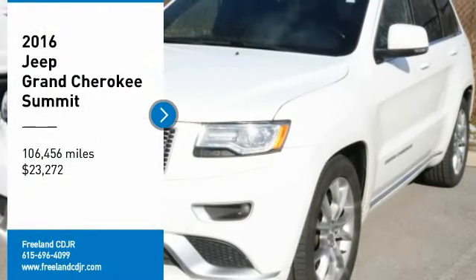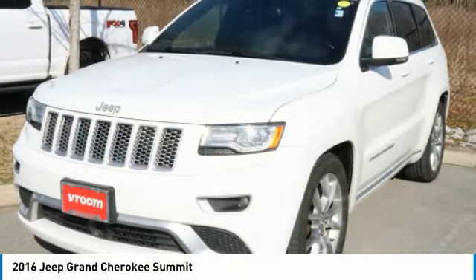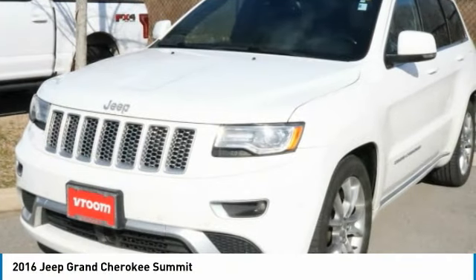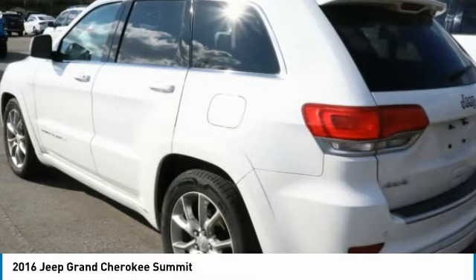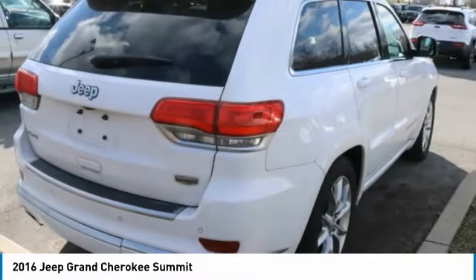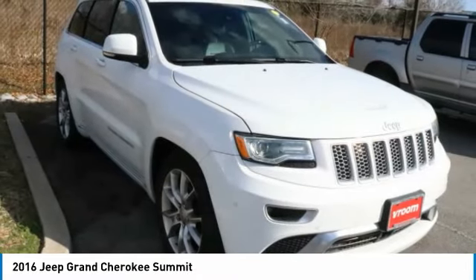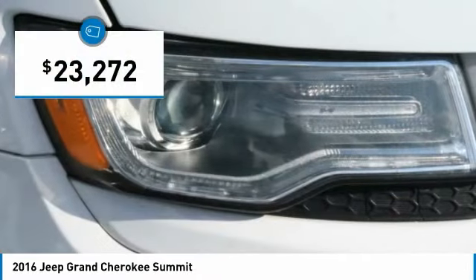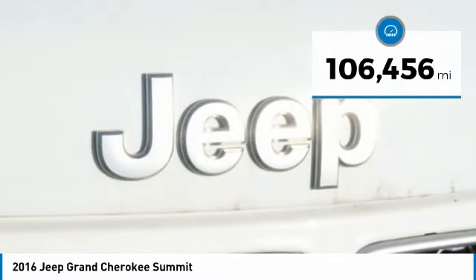Stop by and take a look at the 2016 Grand Cherokee. The Jeep Grand Cherokee offers superior off-road capability comparable to that of the upscale Land Rover LR3. This makes the Grand Cherokee a fine choice for families who venture off-road or vacation in the mountains or other remote areas, and is priced below $25,000. This vehicle has less than 110,000 miles.